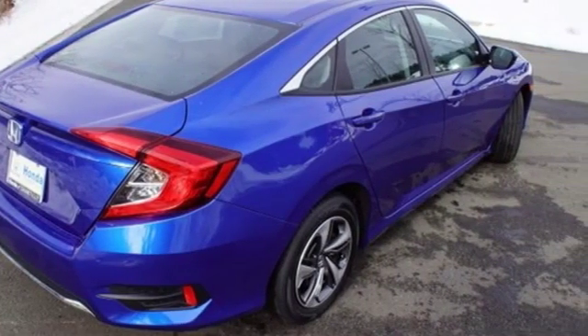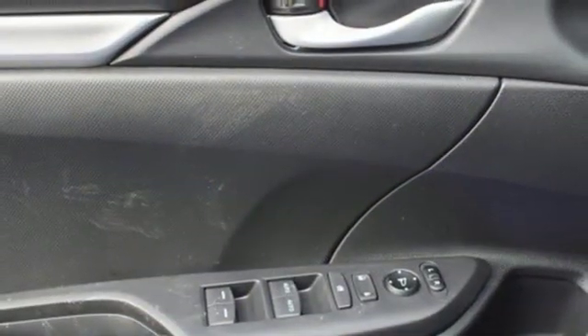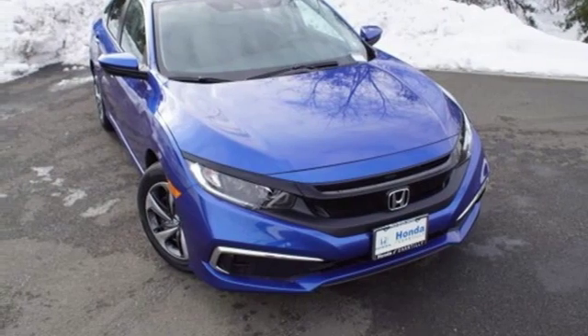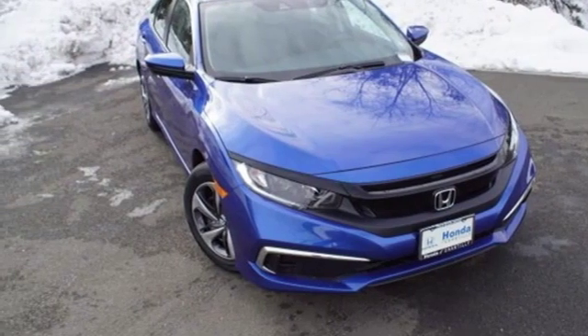Manual telescoping steering column. Inline four-cylinder engine. Gas pressurized shocks. And external memory control. It's a Honda, so longevity comes standard. Hurry in today for a test drive.